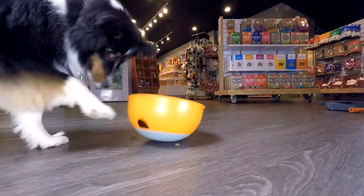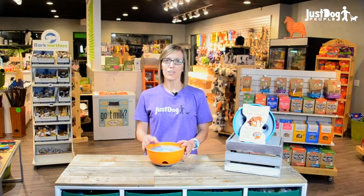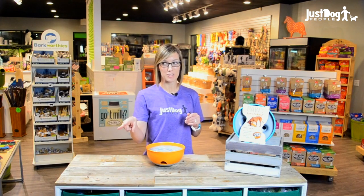Once filled, your dog simply has to paw, nudge, and play her way to a rewarding meal. Slowing her eating habits will help prevent bloat and upset stomachs. But wait, there's more.